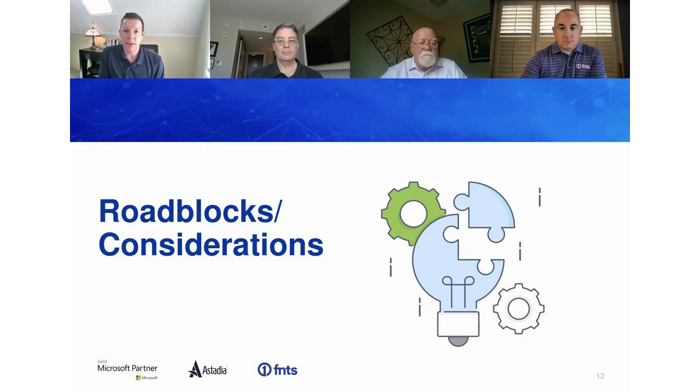That concludes the webinar today. Hopefully, if you're looking to modernize or are in the modernization process, you've taken away that you're not alone, and you've picked up some strategies and nuggets to self-identify next steps. Microsoft, Estadia, and FNTS are all here to help — if you want further information or consultation on how to get started, reach out to the team. Here is the panel's contact information including their LinkedIn profiles, and we hope to do another webinar in the future. Thank you to the panel for all their expertise.